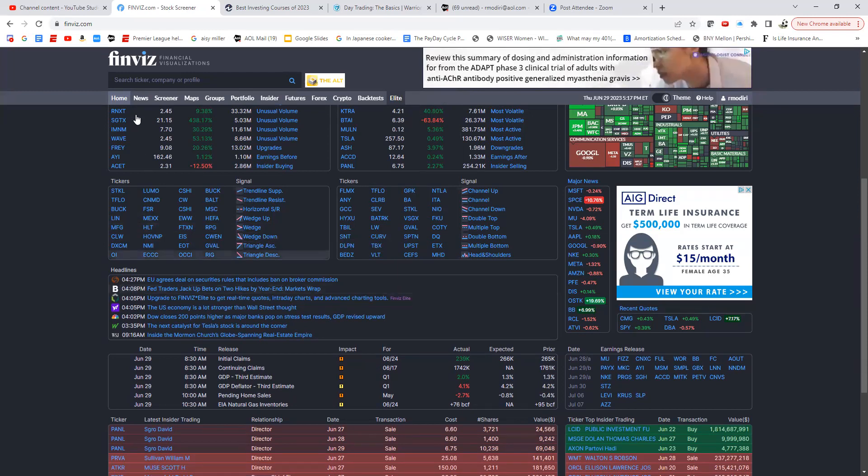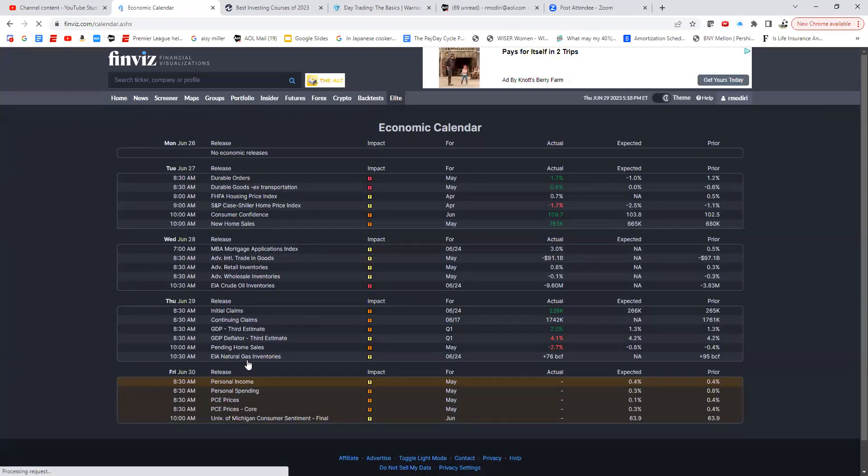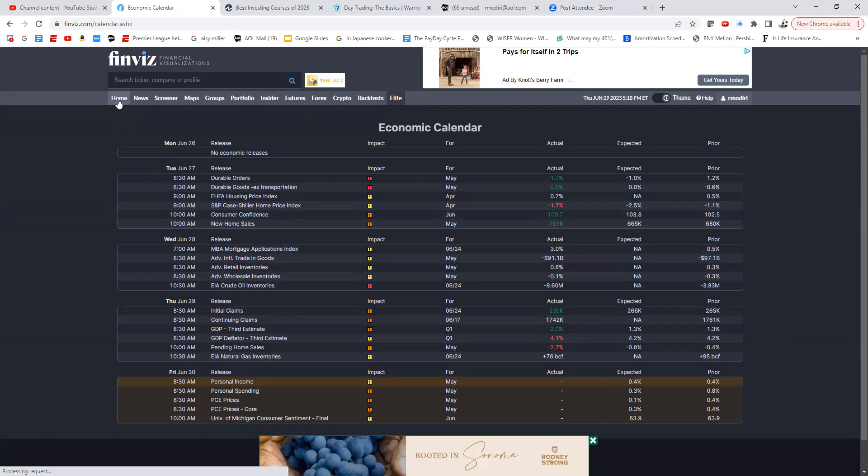The headlines section pulls in news from the past two or three hours — the most recent top stories. They also show the day's upcoming economic news, and by clicking on it you get the full economic calendar for the past week, so you can go back and see what happened Tuesday, Wednesday, and so on. Everything is under one roof — very helpful.